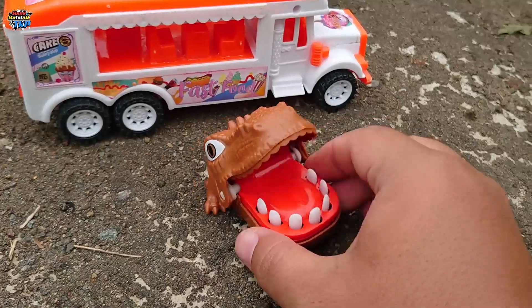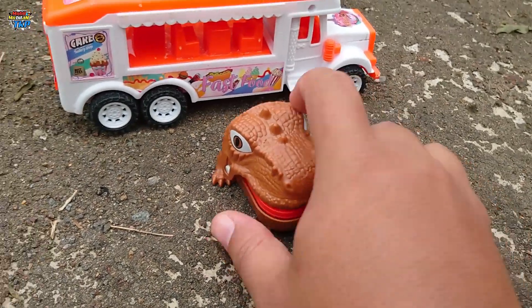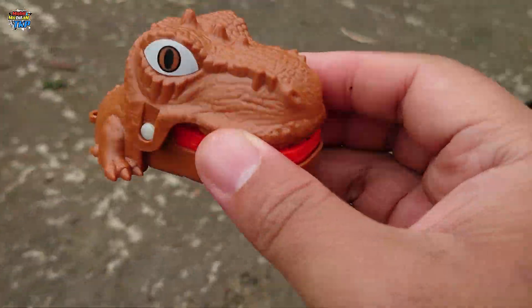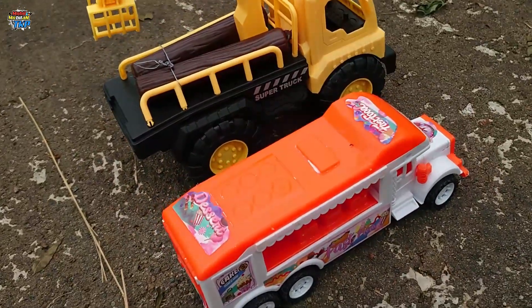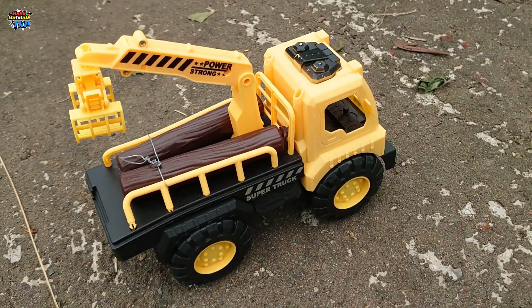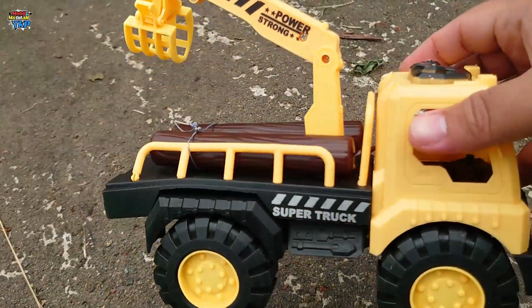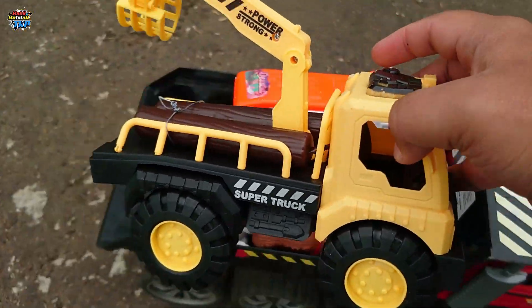Lihat, disini ada jebakan T-Rex. Oh, mantap sekali, langsung tergigit teman-teman! Ada dua buah mobil: yang ini mobil es krim, dan yang ini adalah mobil pengangkut kayu. Wadidaw, mantap sekali ya, mobilnya berwarna kuning teman-teman.